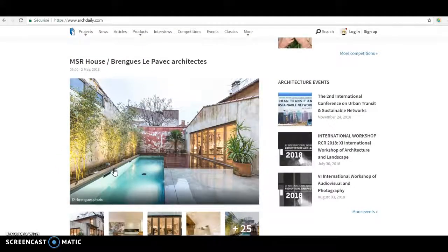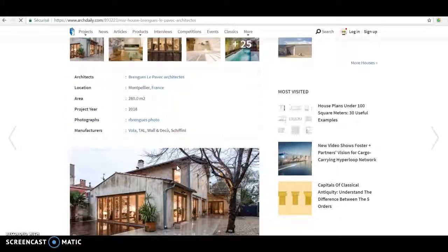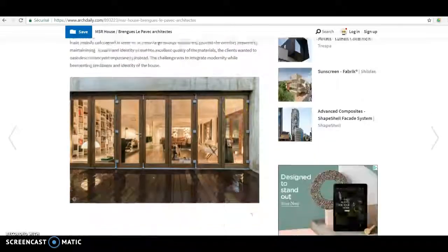So if a project interests you, you click on the title and you will get a better description of the project and many pictures.